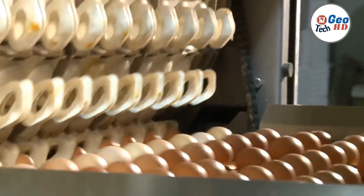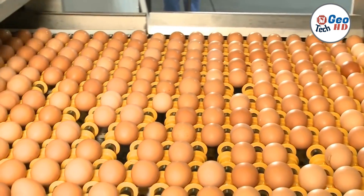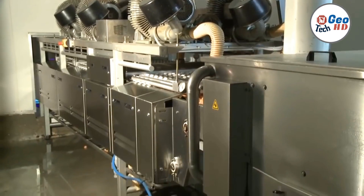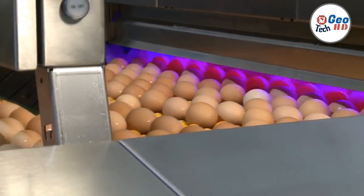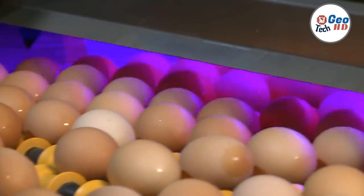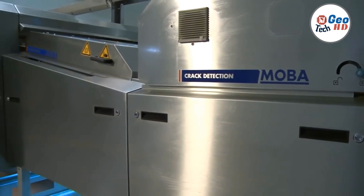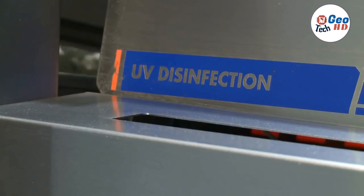After sorting, the eggs are carefully transported to the packaging stage. Automatic egg machines employ gentle conveyor systems that minimize any potential impact or jostling during the transportation process. This helps to preserve the eggs' structural integrity and prevent cracks or breakages, ensuring that consumers receive eggs of the highest quality.